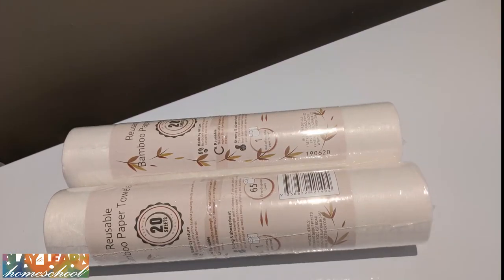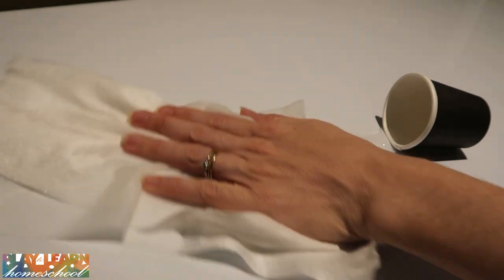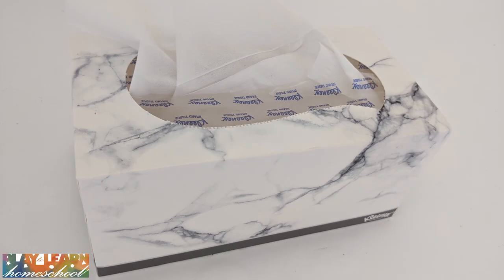Easily swap out your disposable paper towel with reusable paper towel made of bamboo. Have a look how easily it cleans up a spill — it's just as good as disposable paper towel and you can reuse it.